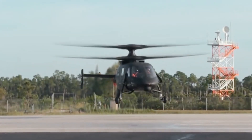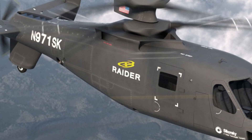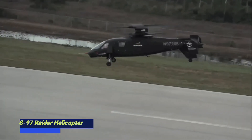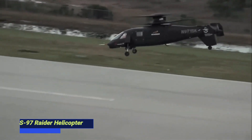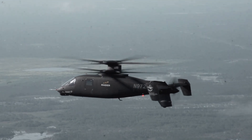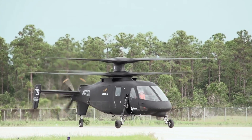It's exciting to achieve these high speeds with X2 technology. Fly-by-wire technology and coaxial design will allow crews to fly extremely fast and extremely low to operate in and dominate the lower tier of the air domain for decades.